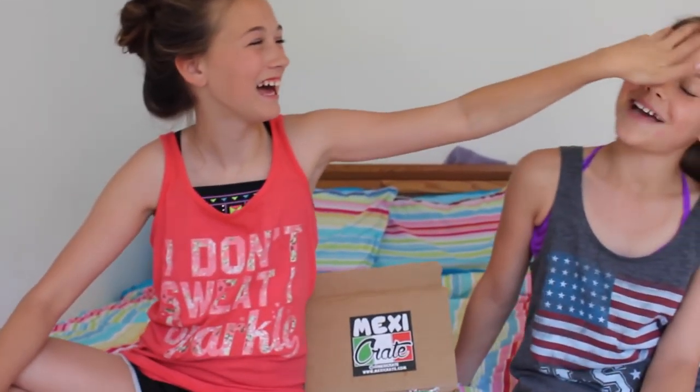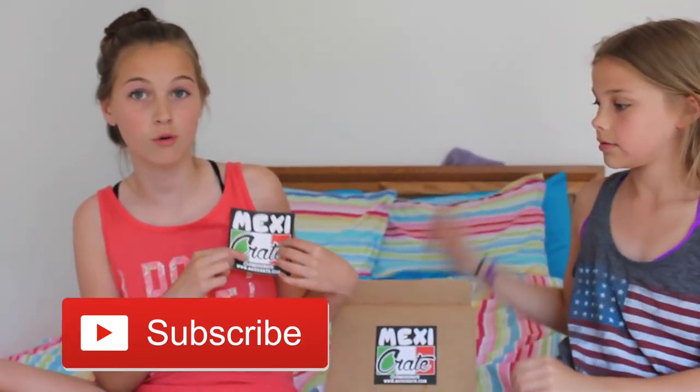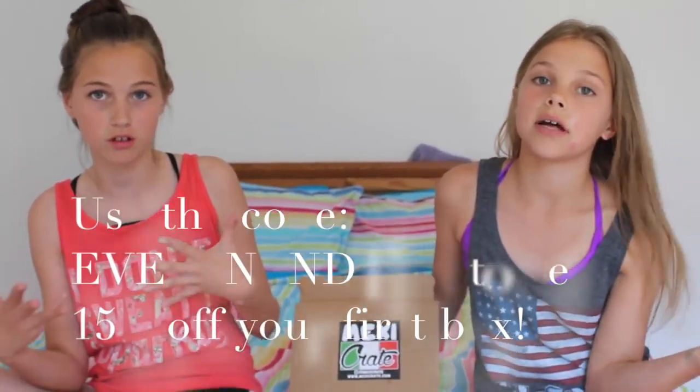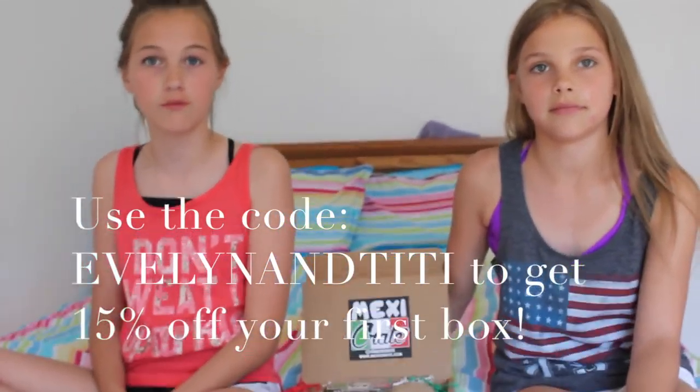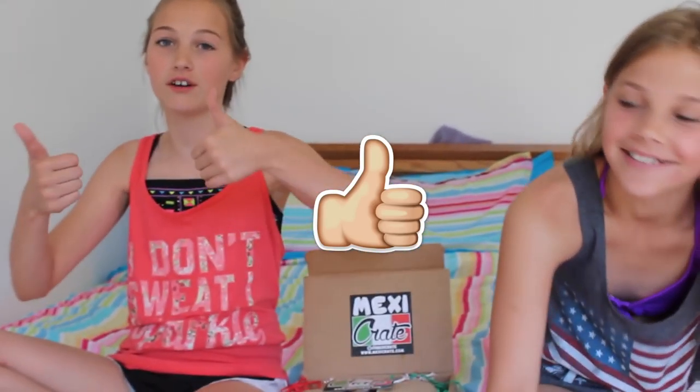What's up everybody? It's TT and Rachel and today we're doing another food video. Evelyn is sick today so she won't be in this video, so Rachel is filling in for her. I'm back! We are going to be trying Mexican food. This is imported from Mexico and at Mexicrate you can buy one — there's a discount, first buy 15% off. It'll be on the screen and down in the description box below. Make sure to give it a thumbs up and let's get this to 500 likes for Rachel. Let's get started.